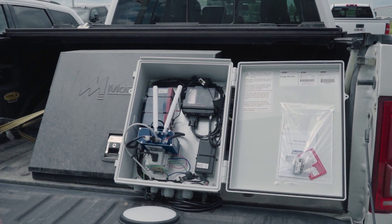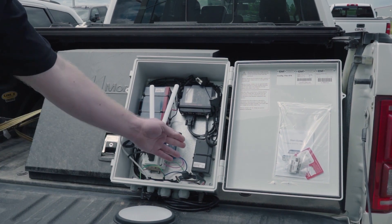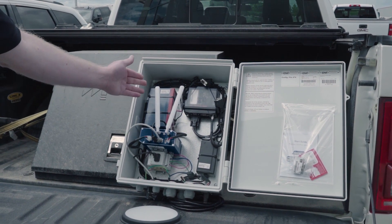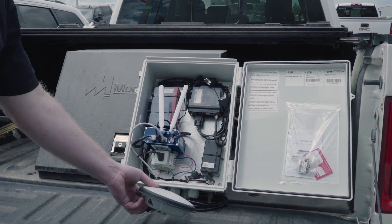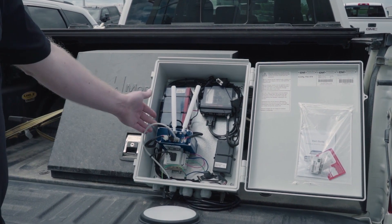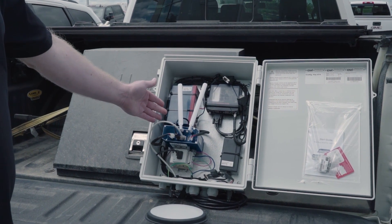The RTK Plus base consists of the following components: a power source, a 12-volt battery for backup, our GPS receiver, our GPS antenna, and our cellular modem which delivers our differential correction.